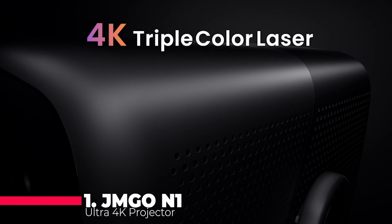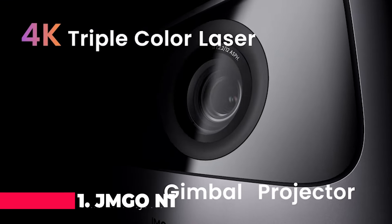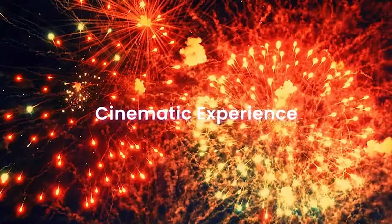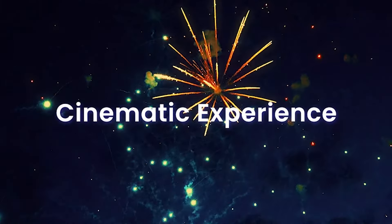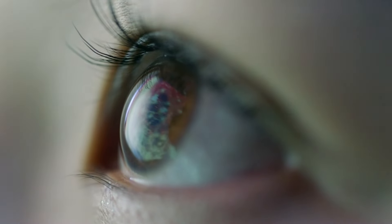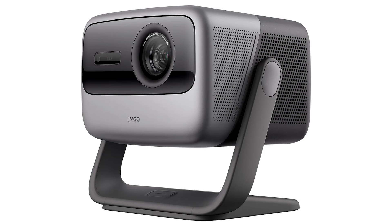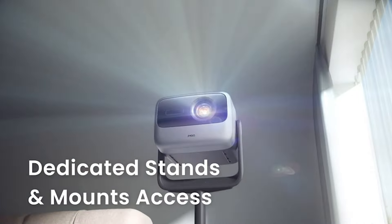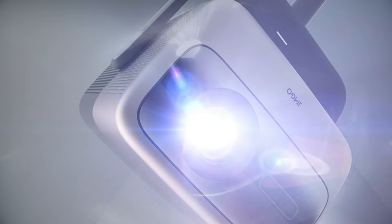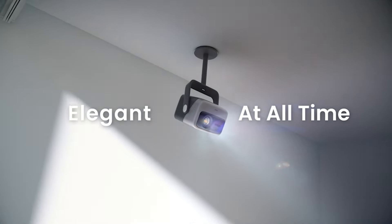Finally, taking the crown at number one is the JMJOE N1 Ultra 4K Projector. This projector offers a true-to-life 4K image with 110% BT.2020 gamut coverage and 2200 CVIA lumens, powered by the patented MALC triple-color RGB laser optics. With features like a 360-degree freestyle gimbal, Android TV 11, instant image correction, and co-creation with Dynaudio for a stellar audio experience, the JMJOE N1 Ultra promises an immersive and cinematic viewing experience.